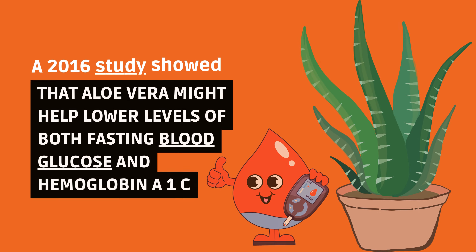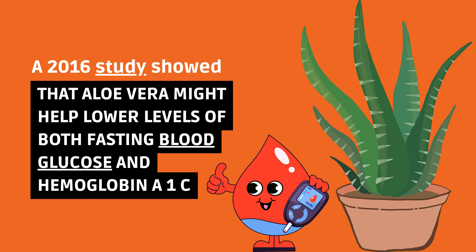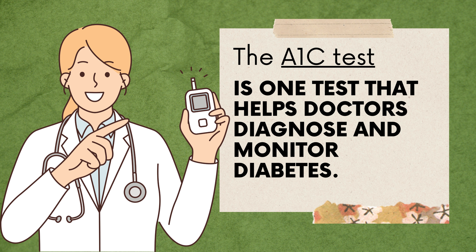A 2016 study showed that aloe vera might help lower levels of both fasting blood glucose and hemoglobin A1c. The A1c test is one test that helps doctors diagnose and monitor diabetes.